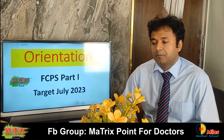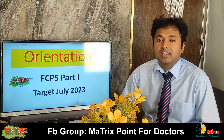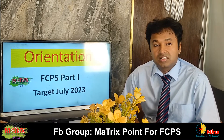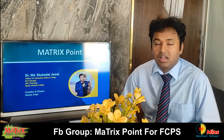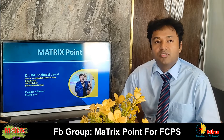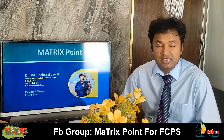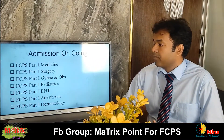We will be able to get a certificate in the first year. Let's talk about the FCPS Part 1.